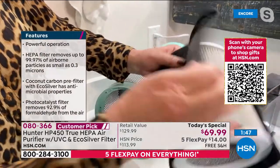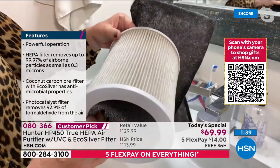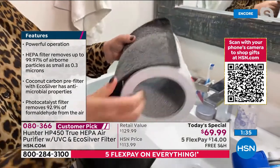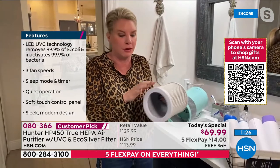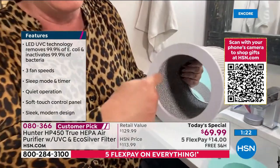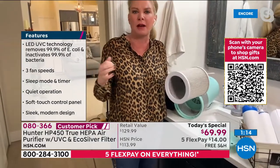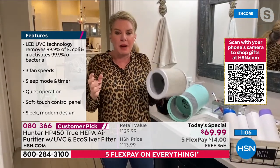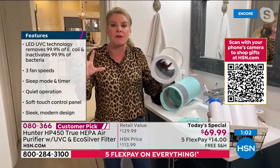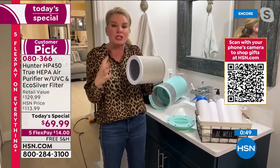When you get this home, open it up and see how bright the filter is. Then in a couple of weeks, open it up again and see how the colors have changed — that means your lungs aren't doing the filtration, the air purifier is. We've all heard about how UV lights attack viruses and bacteria on surfaces, but we've combined that UV light with the photo catalyst. For the first time ever, with the combination of the two, we're attacking the air — not just the surfaces.